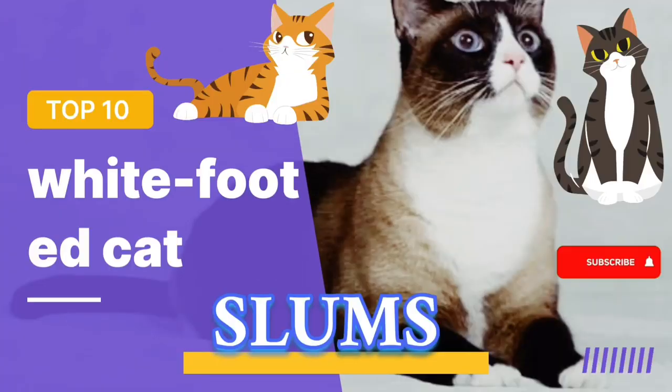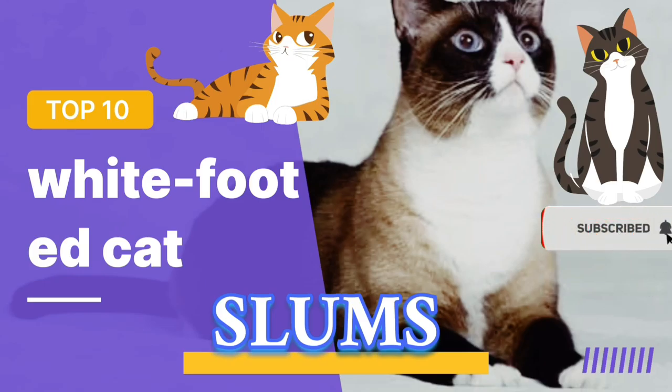Number 10: White-Footed Cat. White-footed cat breeds that are suitable for families, children, and even families with multiple pets, as well as people who are raising a cat for the first time, are best suited to this breed. A white-footed cat that is both chatty and quiet at the same time and loves people so much that it maintains friendly relationships with all family members but always chooses a favorite family member.